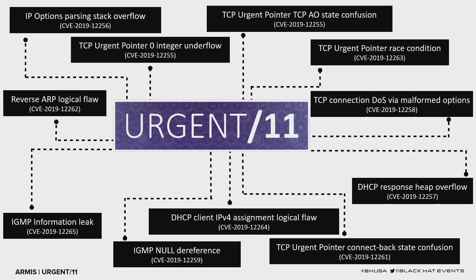We found 11 vulnerabilities spread across various subsystems of the TCP/IP stack: one in the IP subsystem, several in TCP, a couple in DHCP and IGMP, and one very interesting vulnerability in a protocol you may not have heard of — Reverse ARP. We won't cover all of them today, but we published a white paper. We'll touch on the most interesting ones.